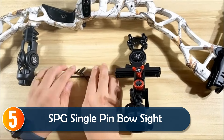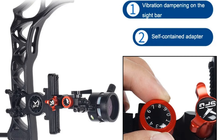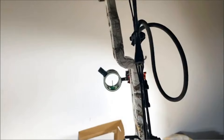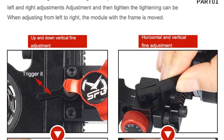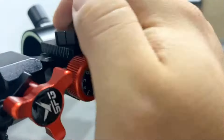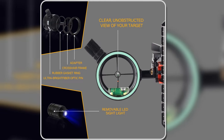Starting at number 5, the SPG Single Pin Bow Sight is a durable, flexible, and easy-to-use option for both novice and experienced archers. Made from full aluminum alloy with harmonic damping, it reduces vibrations while providing robust strength. The tool-less windage and elevation adjustments, along with the high sensitivity bubble level, ensure pinpoint accuracy. The 0.019 fiber optic pin offers high visibility, while the included sight light enhances performance in low light conditions. With multiple mounting positions and four-way adjustment options, this bow sight adapts to your shooting style.